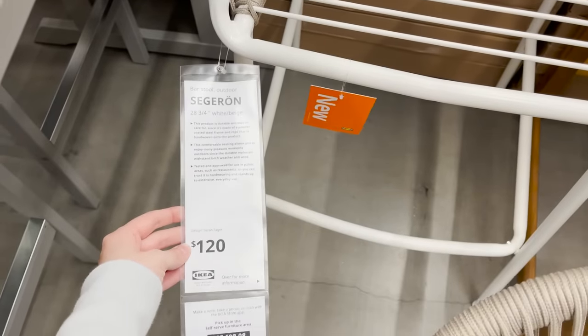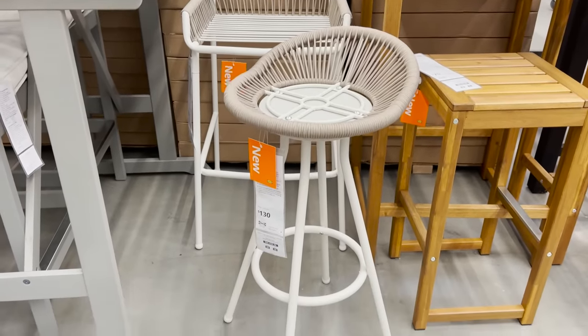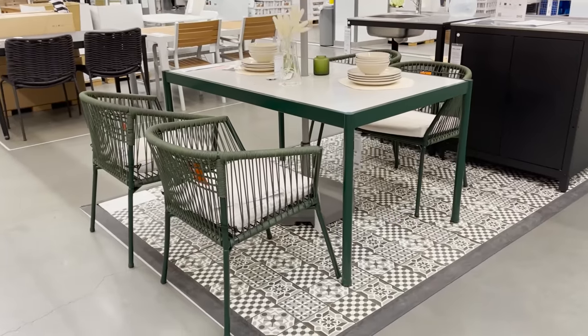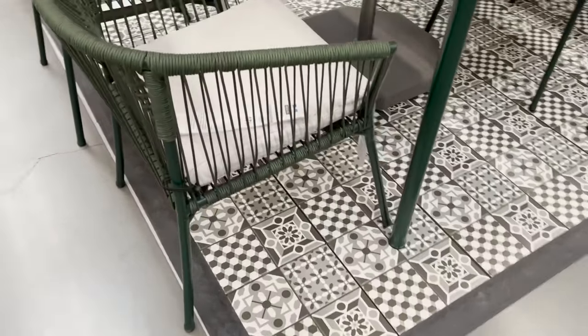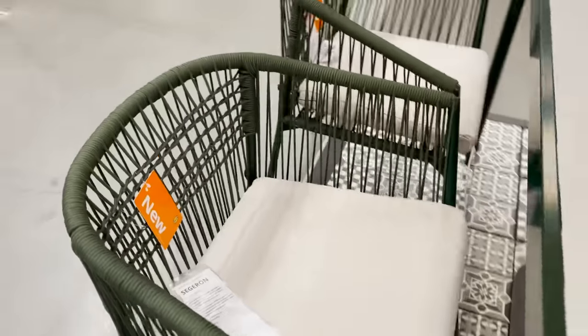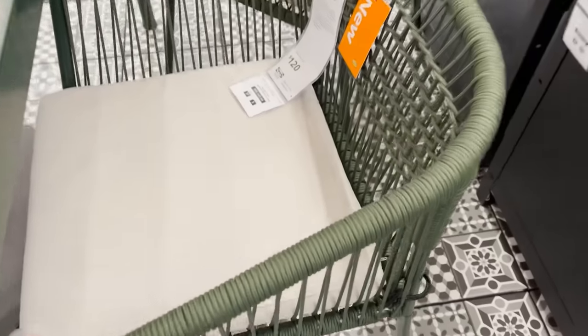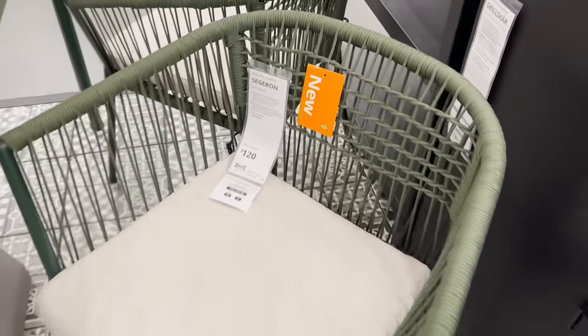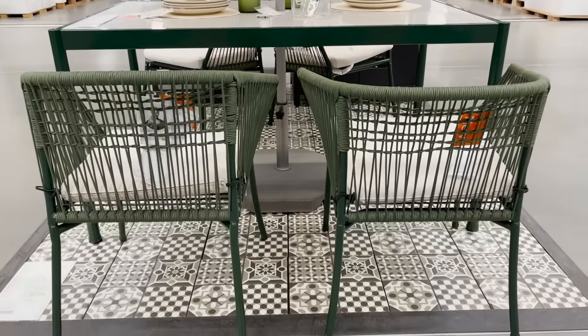They also have these cute bar stools. I love the swivel option — I think that's super functional for an outdoor space. And they have this entire line in green as well. Green has been such a popular color, but I think it's so nice in an outdoor space. Especially if you have a very neutral outdoor space right now, the green would really pop nicely and obviously pair well with all of your plants.